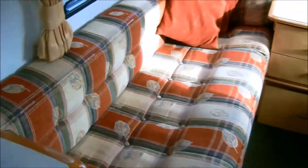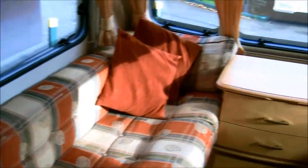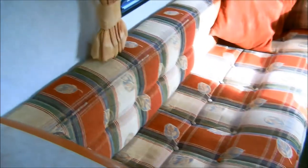This caravan, in excellent condition, shows a front lounge set-up with two bench seats suitable as single beds or can be converted into one transverse double. There's a central draw unit along with flip table.